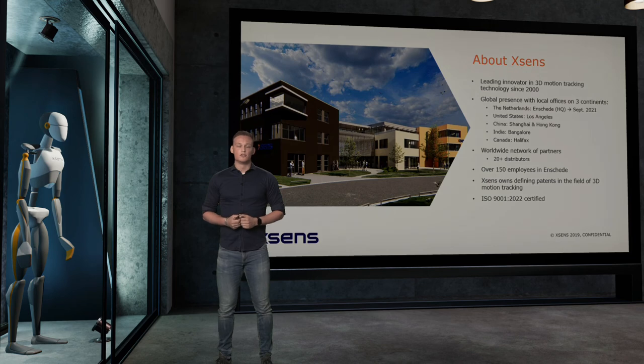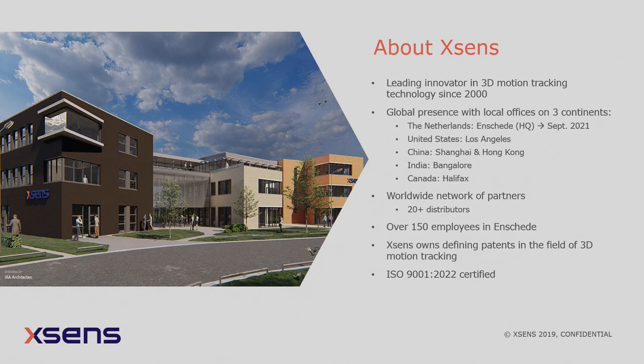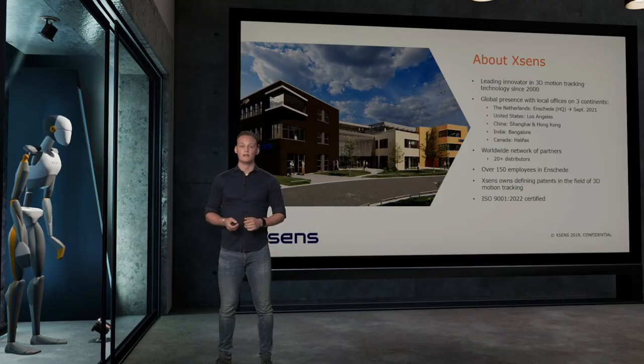Xsense is the leading innovator in 3D motion technology since 2000. Today we have a global presence with offices in the United States, India, and Canada, as well as a worldwide network of distributor partners. Our headquarters are in Enschede with over 150 employees. Xsense holds defining patents in 3D motion tracking and has an ISO 9001 certification, recertified recently in 2022.